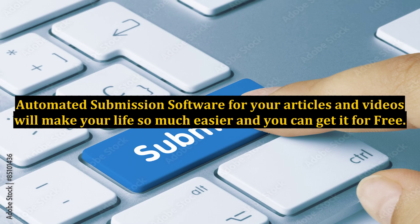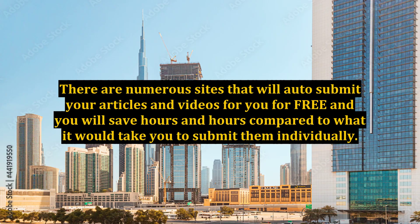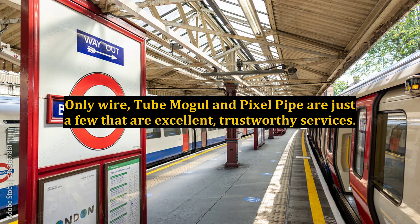Automated submission software for your articles and videos will make your life so much easier, and you can get it for free. There are numerous sites that will auto-submit your articles and videos for you for free, and you will save hours and hours compared to what it would take you to submit them individually. OnlyWire, TubeMogul, and PixelPipe are just a few that are excellent, trustworthy services.